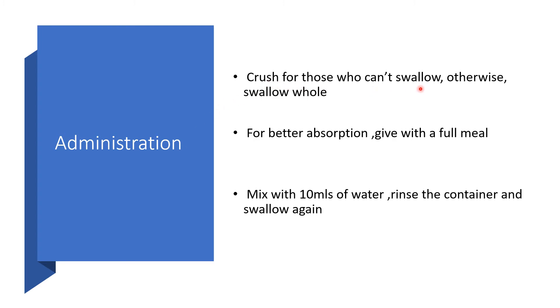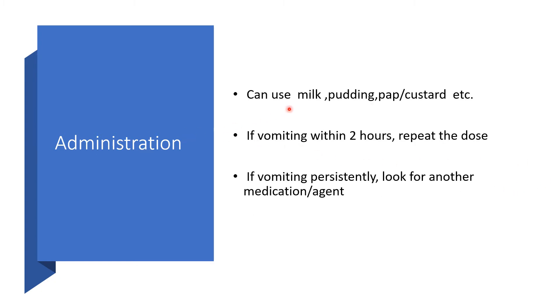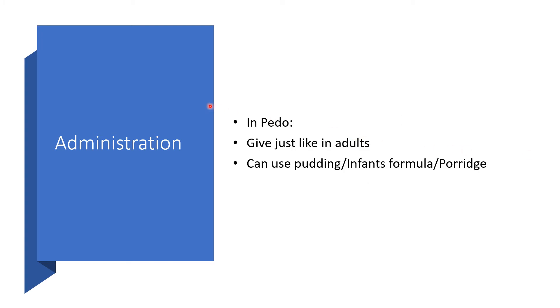Administration. Crush the tablets for those who cannot swallow, otherwise they should be swallowed whole. For better absorption, give with a full meal. If using water, rinse the container and swallow again. You can also use milk, pudding, or pulp as the case may be. If the individual vomits within two hours of taking the medication, please repeat the dose. If vomiting is persistent, look for another medication — preferably an intramuscular or intravenous agent. In the pediatric age group, administer based on weight; they can use pudding, infant formula, or porridge.